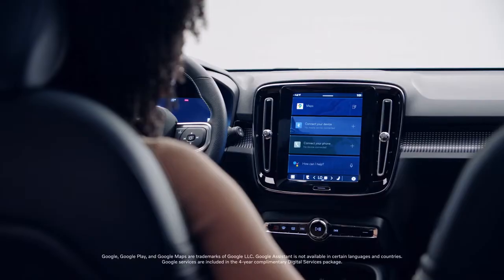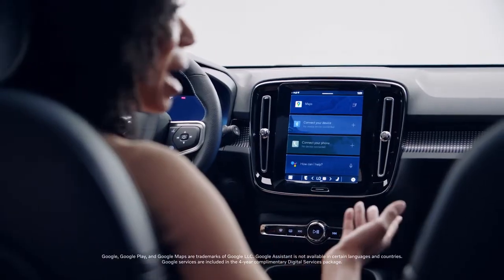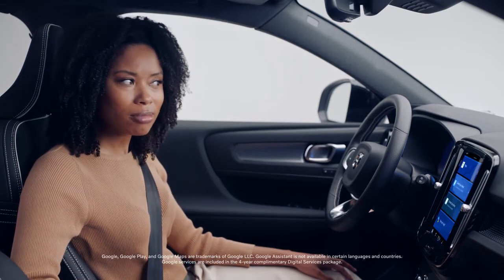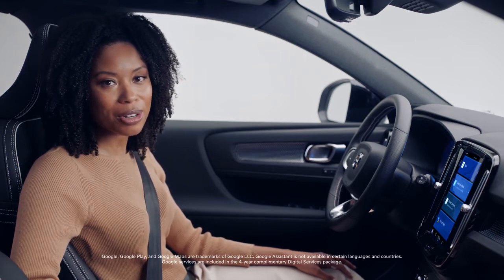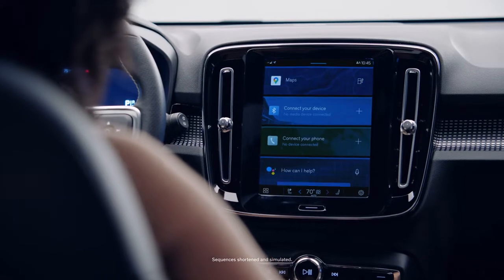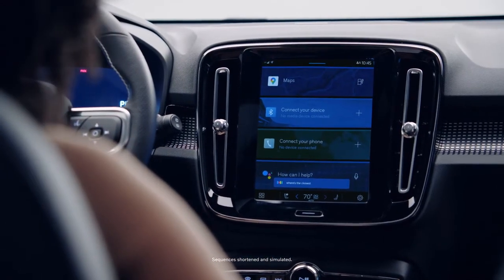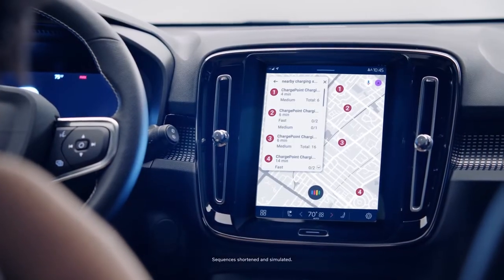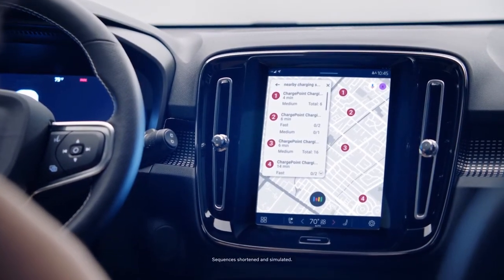And so is Google. Google Assistant, Google Maps, and Google Play are seamlessly integrated for a uniquely helpful and connected driving experience. Just say, "Hey Google," to get started. Hey Google, where's the closest charging station? Sure, the ChargePoint charging station in Palo Alto is a half mile away. Do you want to go there?